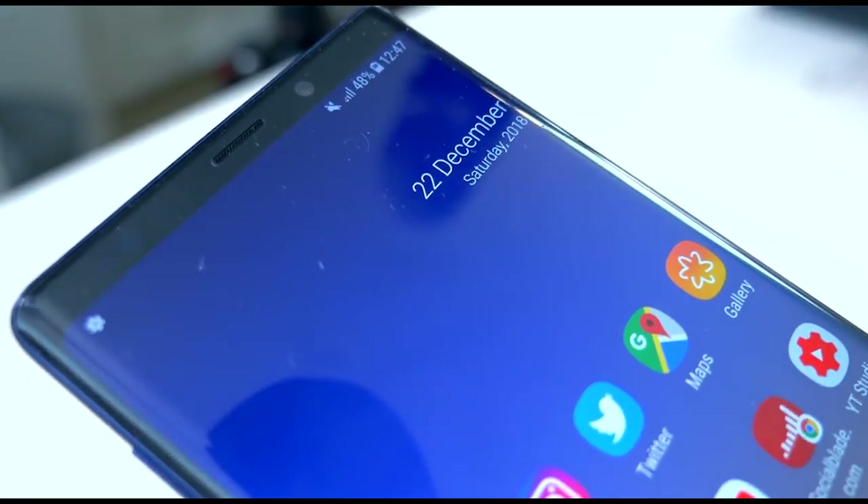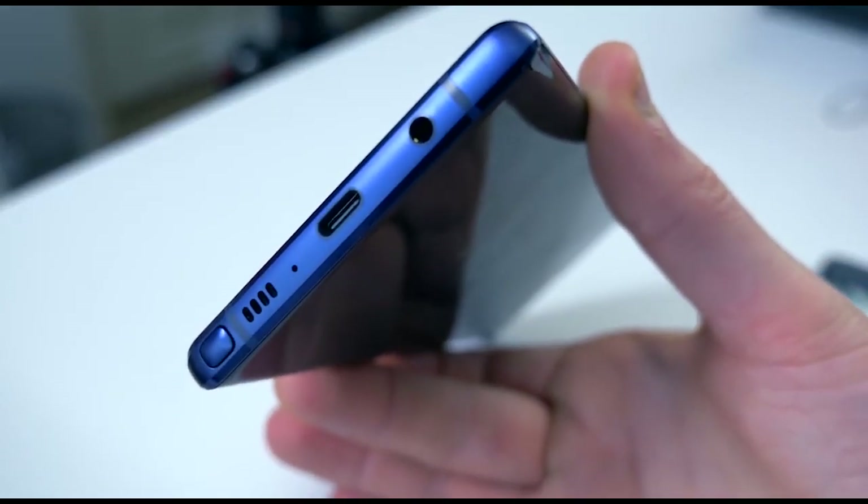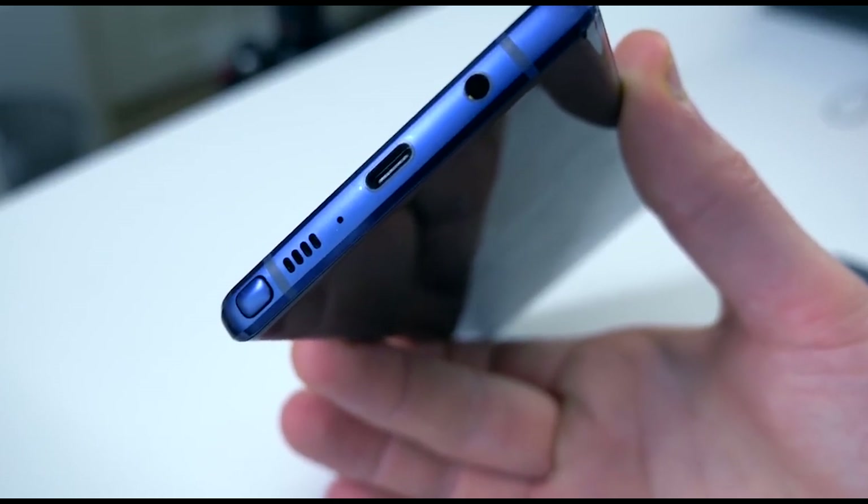I will potentially look to port the Google camera onto here, and then I may use it. But I often find those ported APKs of the Google camera app can be a little bit glitchy. If one works fluidly, I'll try it.